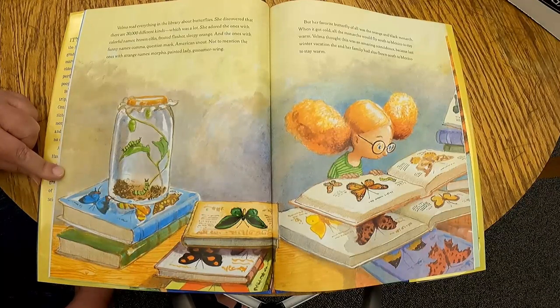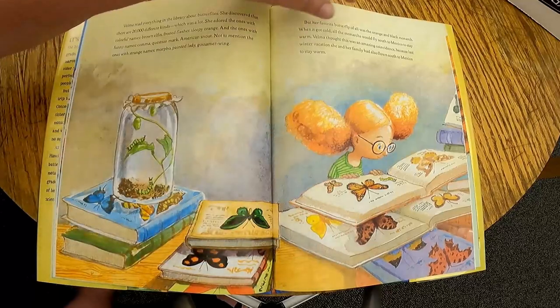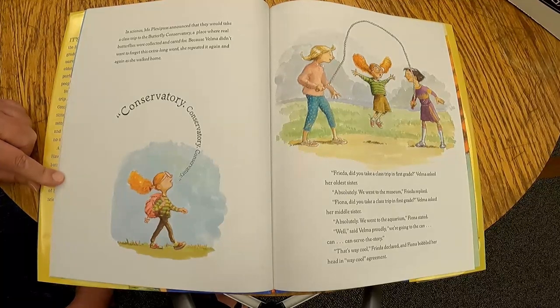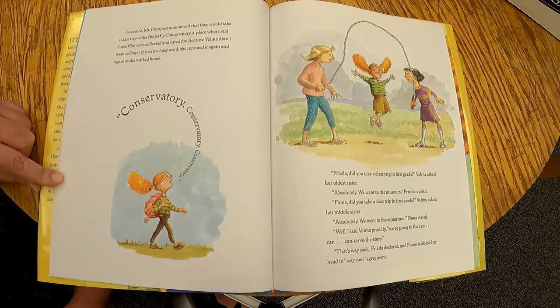When it got cold, all the monarchs would fly south to Mexico to stay warm. Velma thought this was an amazing coincidence, because last winter vacation she and her family had also flown south to Mexico to stay warm. In science, Mr. Plexipus announced that they would take a class trip to the Butterfly Conservatory, a place where real butterflies were collected and cared for. Because Velma didn't want to forget this extra long word, she repeated it again and again: conservatory, conservatory, conservatory.